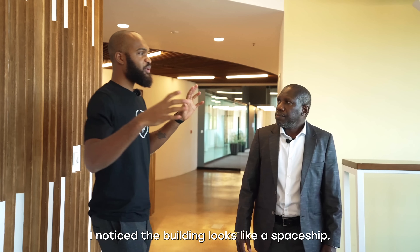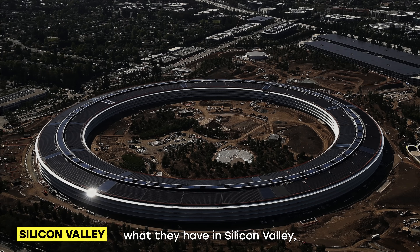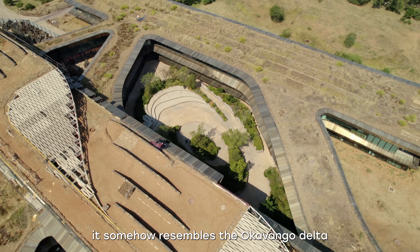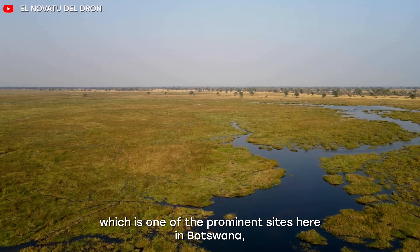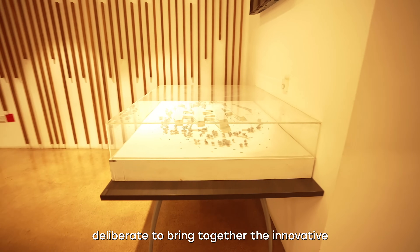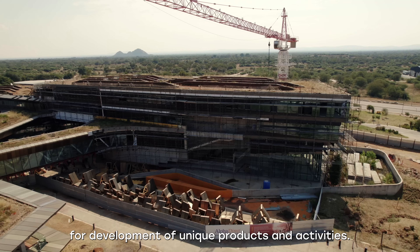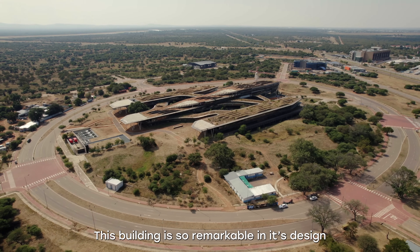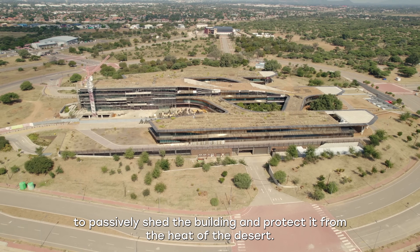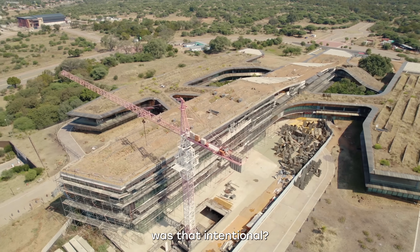Just coming in here, I noticed the building looks like a spaceship, and I also hear that the building is similar to what they have in Silicon Valley. Was that intentional? Yes, this was actually intentional. If you look at it very closely, it somehow resembles the Okavango Delta, which is one of the prominent sites here in Botswana. In terms of the design, it was very deliberate to bring together the innovative community — the ecosystem — just like Silicon Valley, for development of unique products and activities.